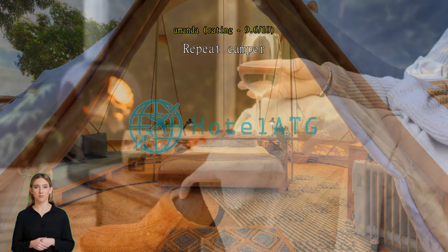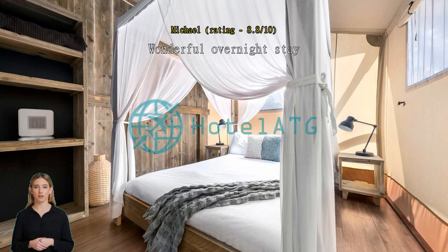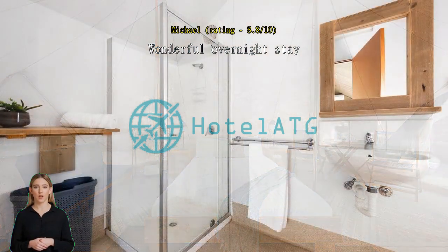Wonderful overnight stay, lovely location — only a short walk to the beach or a short drive into town. Easy check-in and check-out. The tent itself was very comfortable, clean, and even had AC and TV. Despite being a shared bathroom and shower, the amenities were super clean and modern. Would definitely recommend and return.